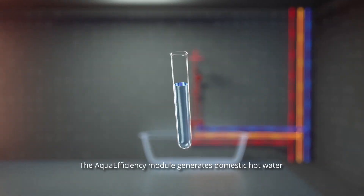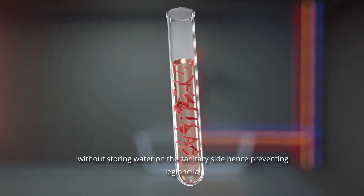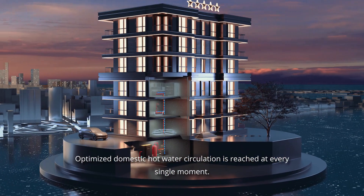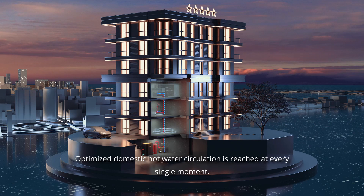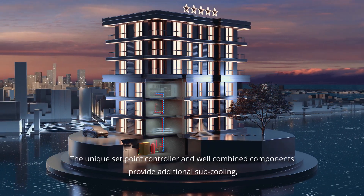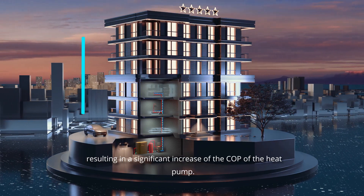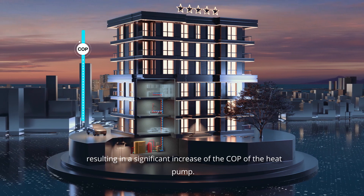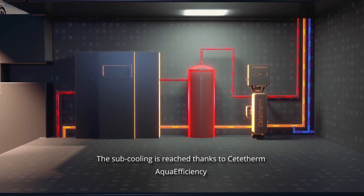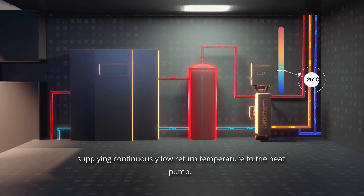The Aqua Efficiency module generates domestic hot water without storing water on the sanitary side, hence preventing Legionella. Optimized domestic hot water circulation is reached at every single moment. The unique set point controller and well-combined components provide additional sub cooling, resulting in a significant increase of the COP of the heat pump.